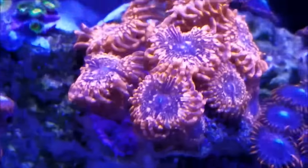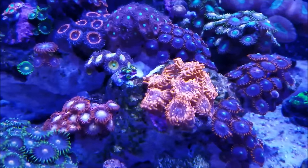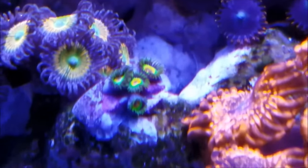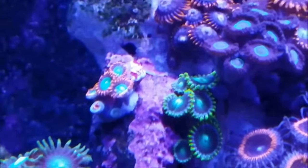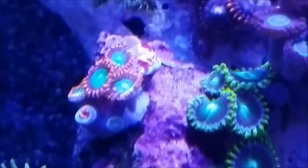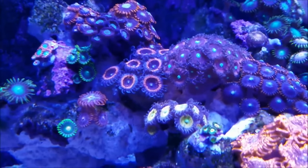The Zoa Garden itself is really taking off, it's filling in and doing really, really well. I picked up over at Coral Lust four polyps of the Rastas and about five or six of the Fiji Fire Zoas. They're brand new, that's why some of them aren't opened yet. It just gives more variety and more color to the Zoa Garden.